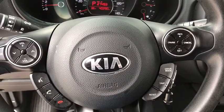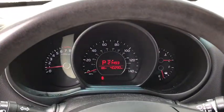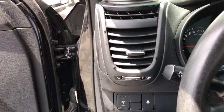Remote keyless entry, brake assist, overhead console, cloth seat trim, front bucket seats, front reading lamps, rear window wiper.